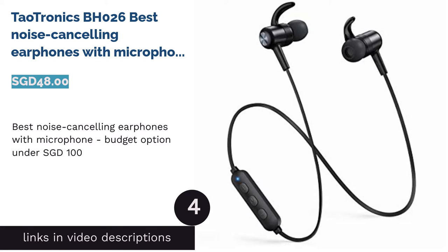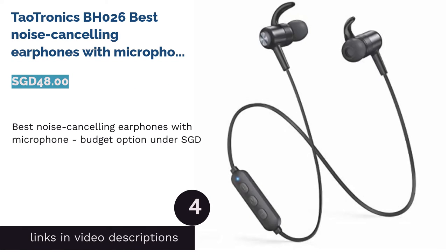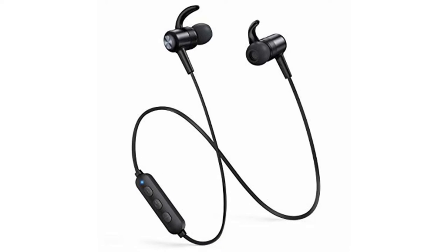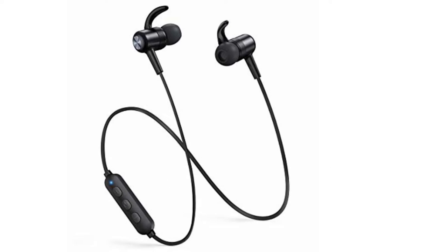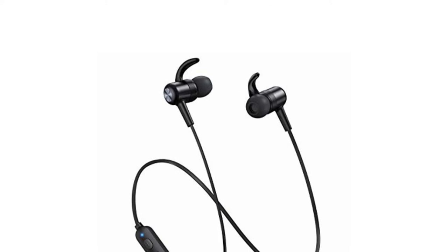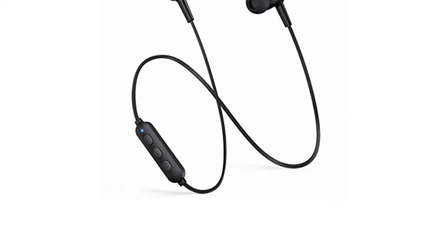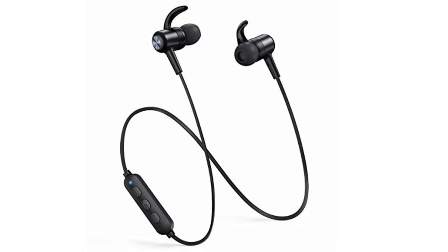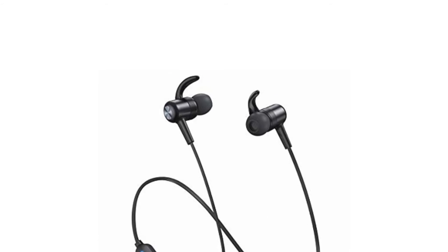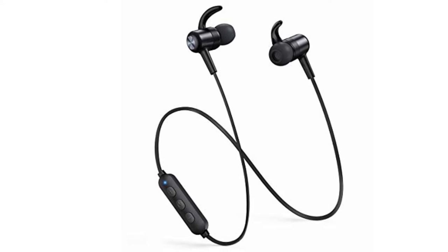The next product is the TaoTronics BH-026, Best Noise Cancelling Earphones with Microphone, a budget option under $100 Singapore dollars. There are not many pairs of budget earphones that come with noise-cancelling technology, but that doesn't mean you can't own one if you don't have the budget. Enter TaoTronics BH-026 — aside from having an affordable price, these earphones boast CVC 6.0 noise-cancelling technology that minimises exterior noises and even helps boost better voice quality for phone calls.